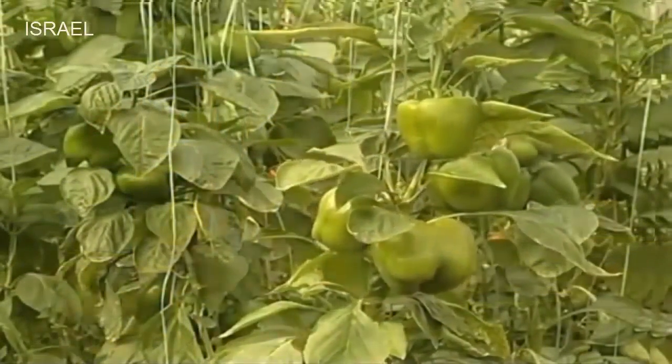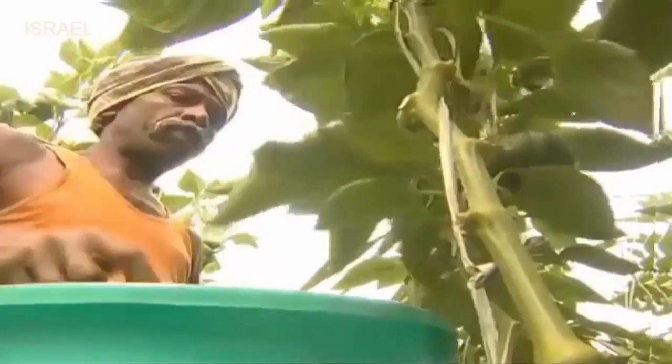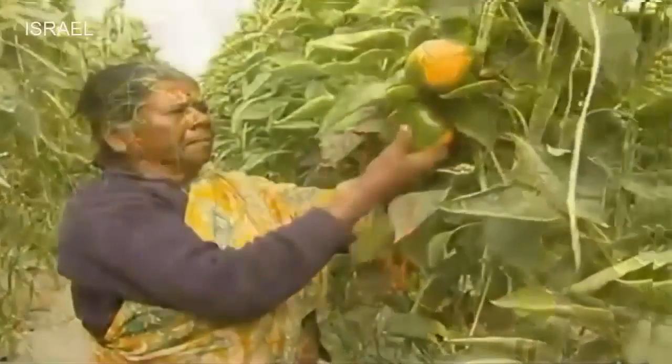Green fruits are harvested manually at 65 to 70 days after planting. Colored fruits are harvested at 80 to 85 days after planting, particularly when the green fruits turn into 30 to 40 percent red or yellow color.